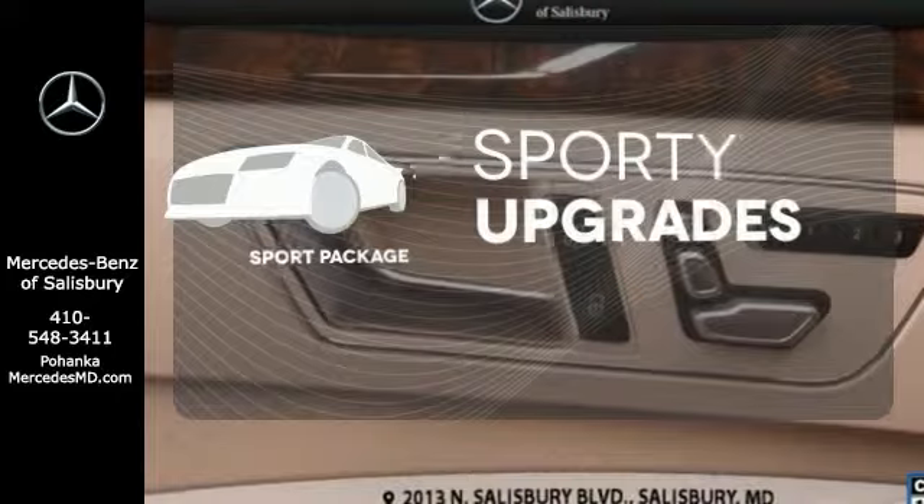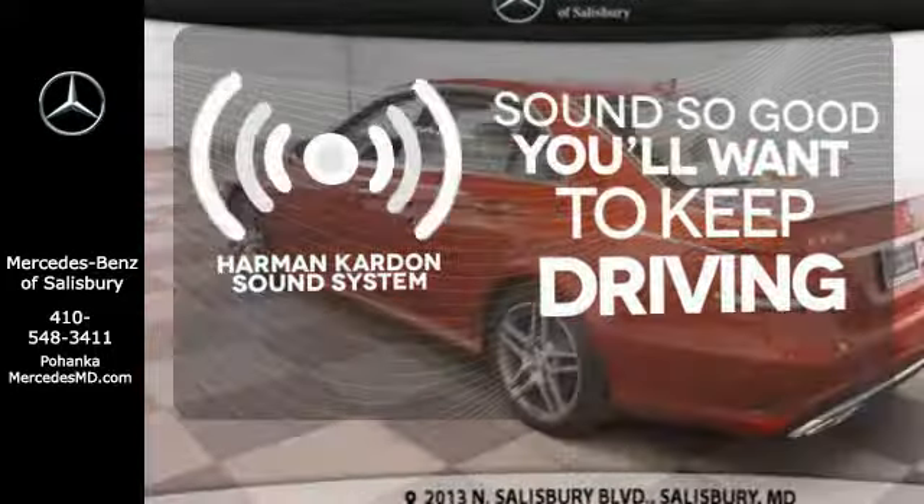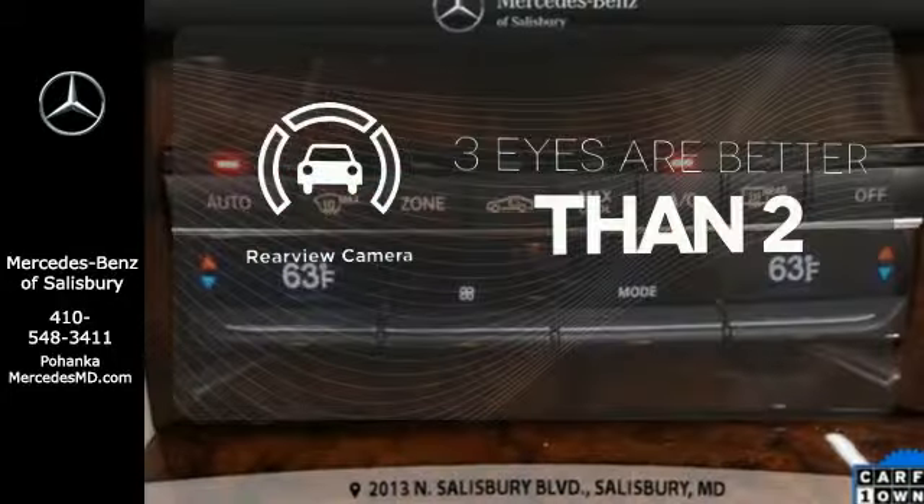The Sport Package prepares you for an even greater driving experience. You might drive just to listen to the Harman Kardon sound system. The backup camera gives you a clear picture of what is behind you.